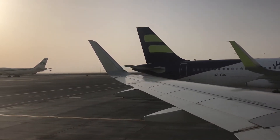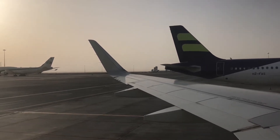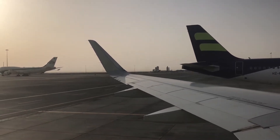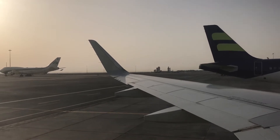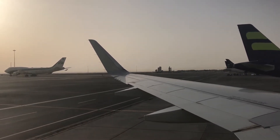In the event of an emergency landing, please assume the brace position. There are emergency exits on either side of this aircraft. Please take a moment to familiarize yourself with the nearest exit to you.